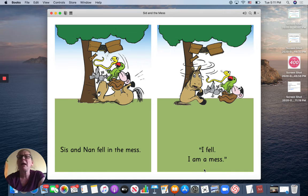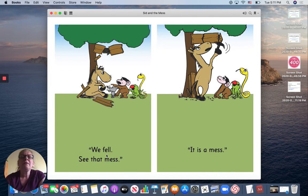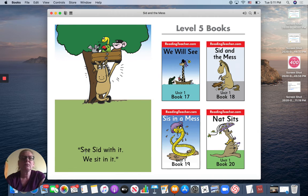I fell. I am a mess. We fell. See that mess? It is a mess. See Sid with it? We sit in it. Oh, nice Sid. Sid helped them out.